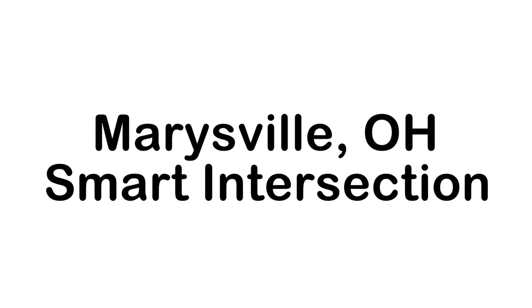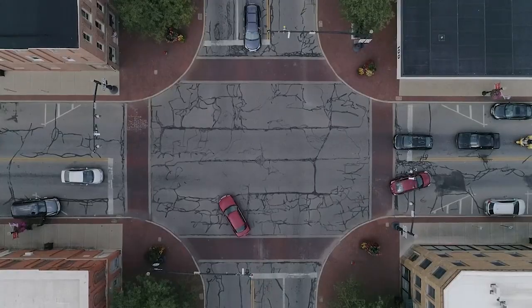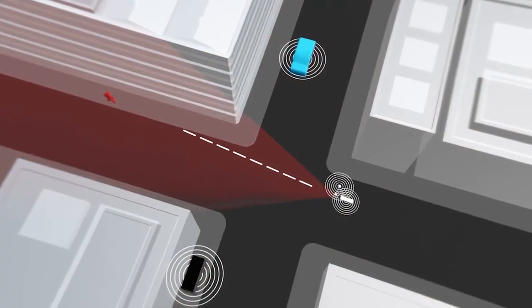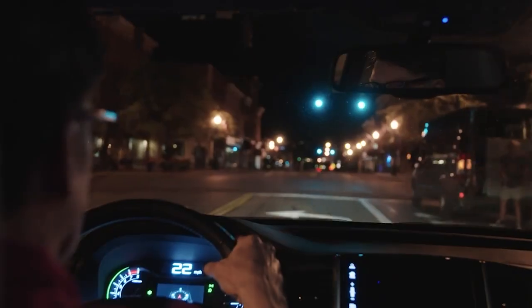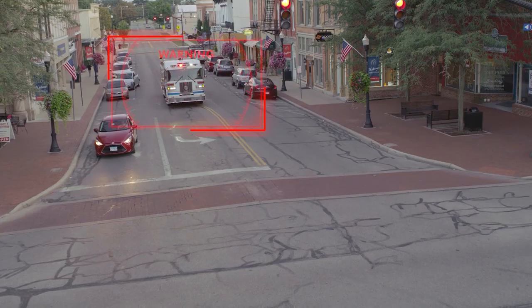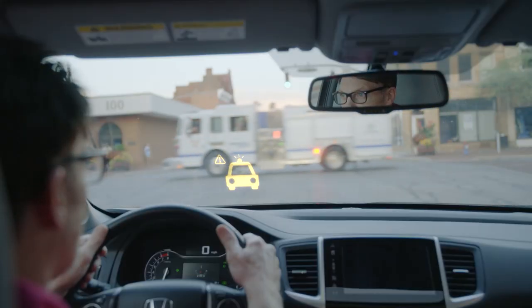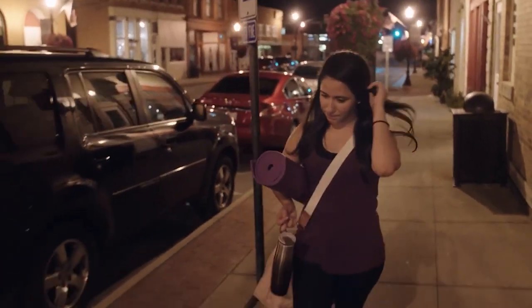As part of the Smart Mobility Corridor, Marysville, Ohio's 5th and Main Intersection is equipped with smart infrastructure based on cameras detecting vehicles and pedestrians and sending this information to all connected vehicles. Thanks to this smart infrastructure, connected vehicles are able to receive cautionary information about red light runners crossing the intersection ahead, emergency vehicles approaching the intersection, pedestrians on crosswalks, and signal countdown information to assist drivers when it is unsafe to enter the intersection.